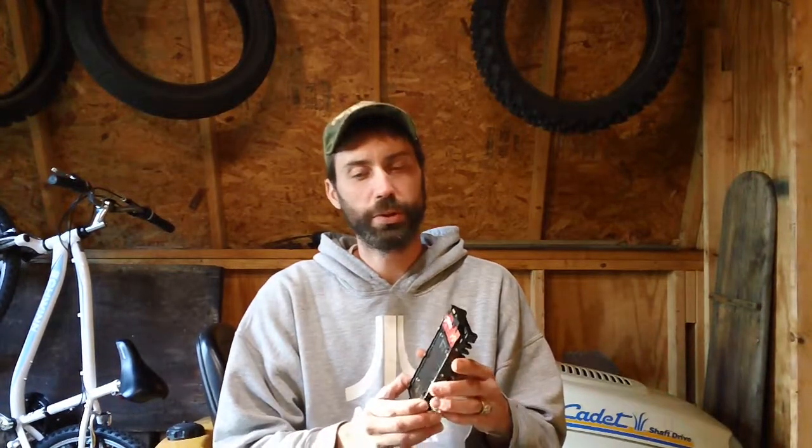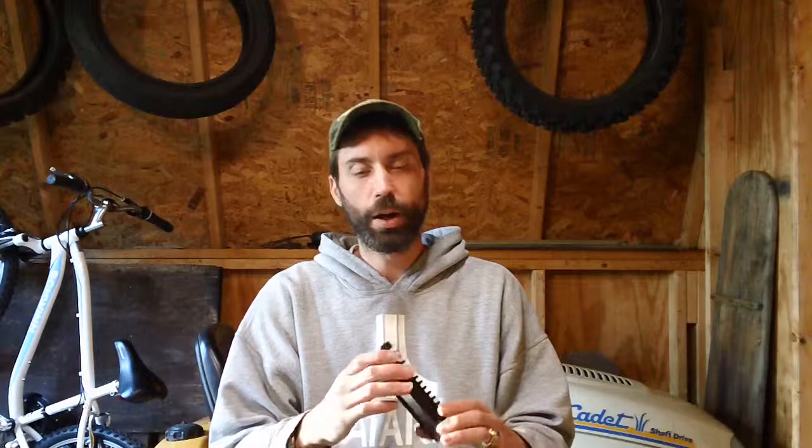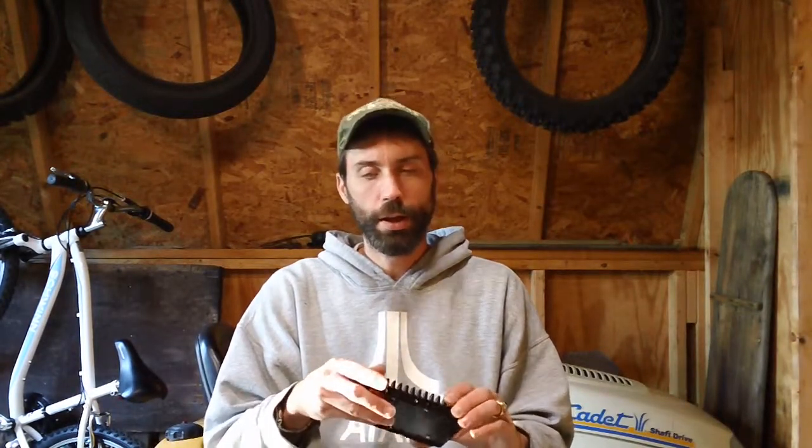I got a 2006 Gateway computer recently and my hard drive was giving me problems. I had a Western Digital Velocity Raptor installed back in 2010, and my computer is basically on 24 hours a day, 7 days a week. It was starting to give me some problems this past week — I ran some tests and it was telling me it had bad sectors and errors on the drive.